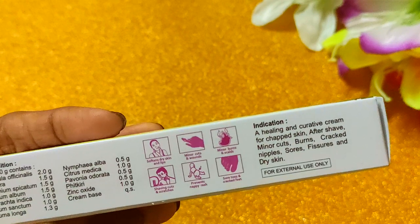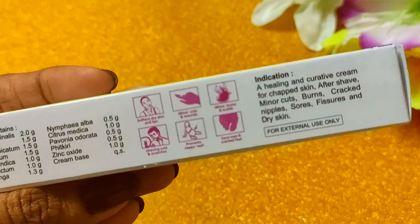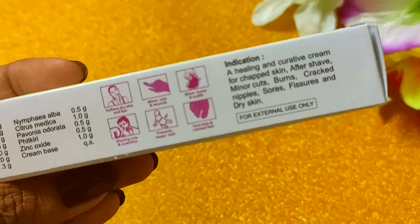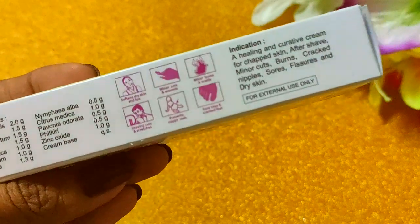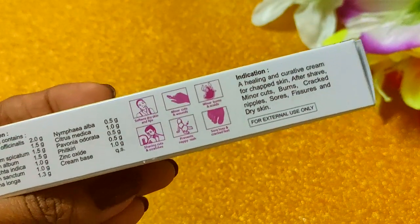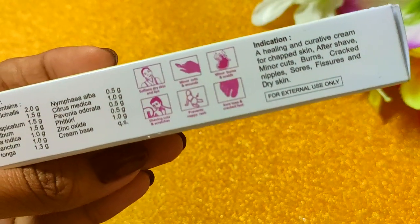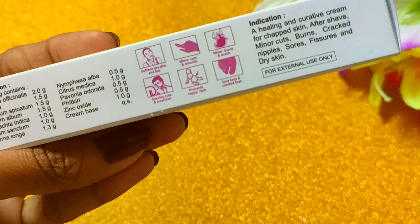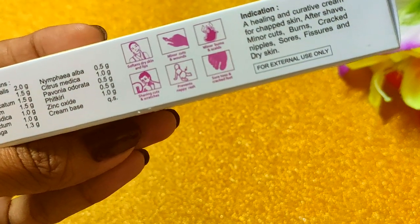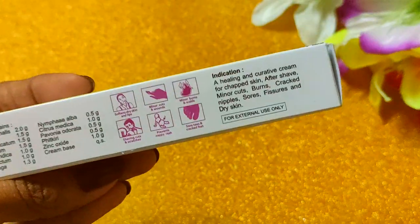If you have cracked nipples, you can apply it. If your baby wears a diaper and has nappy rash, you can apply it for minor rash. In the fall season, if fingers develop fungal infection or you have cracked heels, you can apply it for those problems as well.